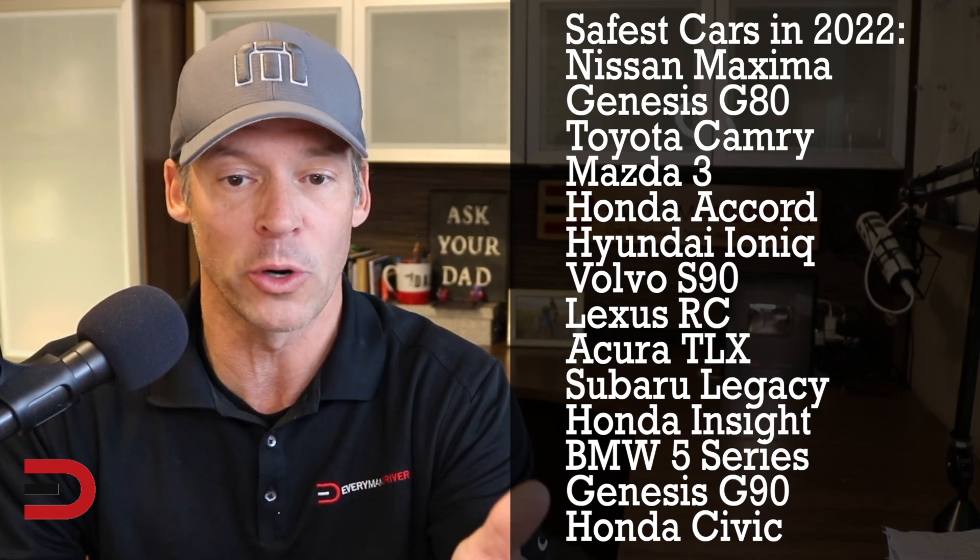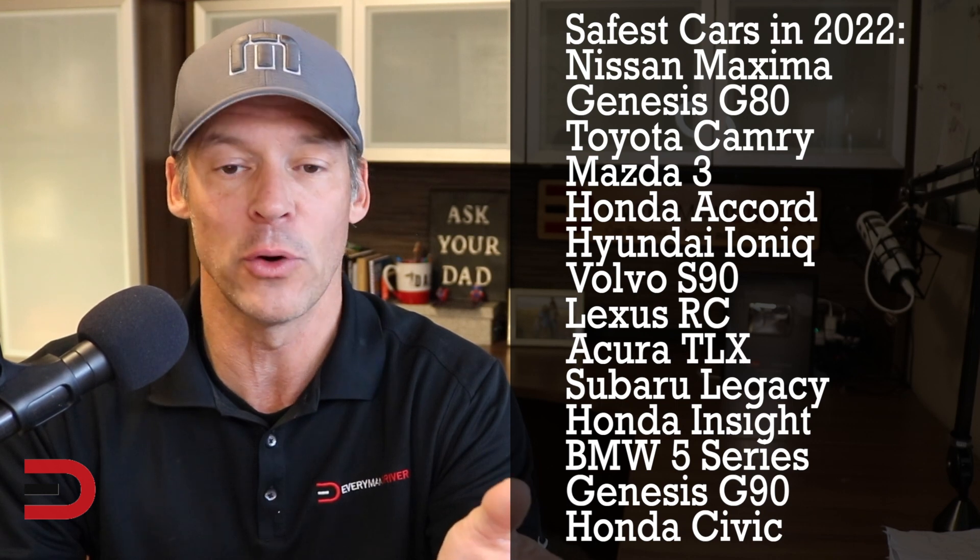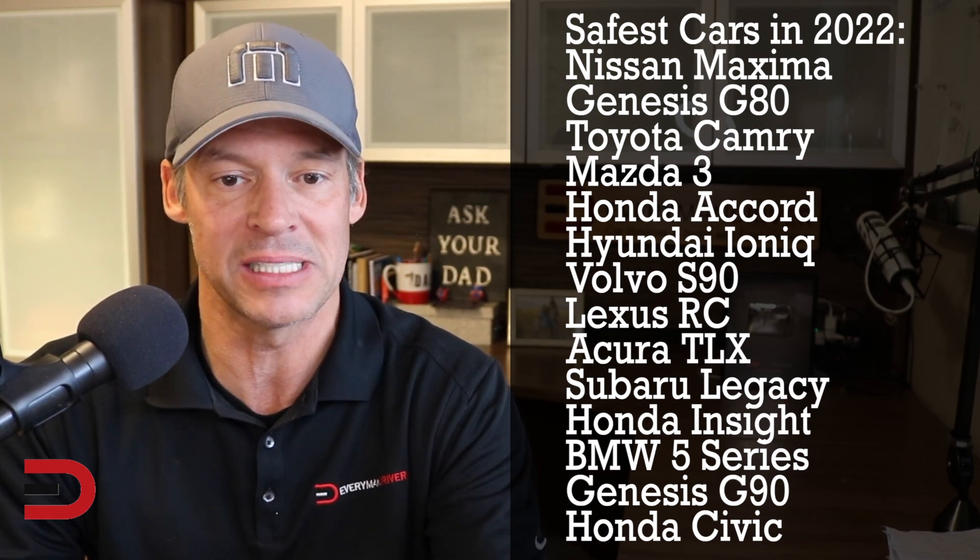And here they are: the Nissan Maxima, Genesis G80, the Camry, Mazda 3, the Accord, Ioniq from Hyundai, Volvo S90, Lexus RC, Acura TLX, Subaru Legacy, the Honda Insight, BMW 5 Series, Genesis G90, and the Honda Civic.